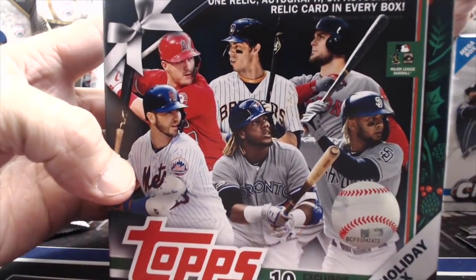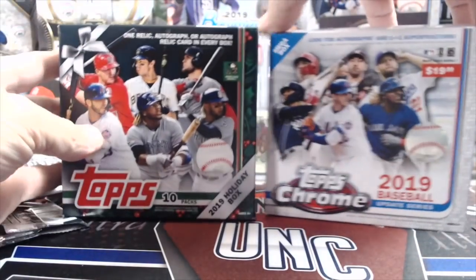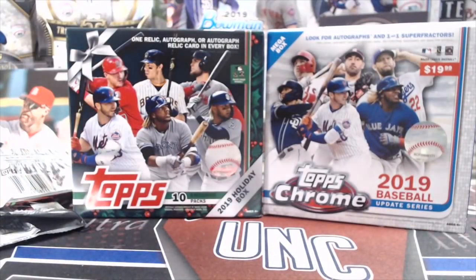So here's the box for the Holiday and then there's the Chrome. Let us know in the comments below — which one do you like? Have you opened up both? If you had to buy one, which one would you buy? I think they're both fun to rip. I think there is a tiny bit more value in the Holiday Boxes because of the guaranteed hit and the amount of cards you get. But at the same time, you can hit a monster out of the Chrome — it's just incredibly hard to do that. Let us know in the comments which one you like and how you liked the break. Please like, comment, subscribe. We'll see you in the next video — thanks so much for watching. Take care and have fun collecting.